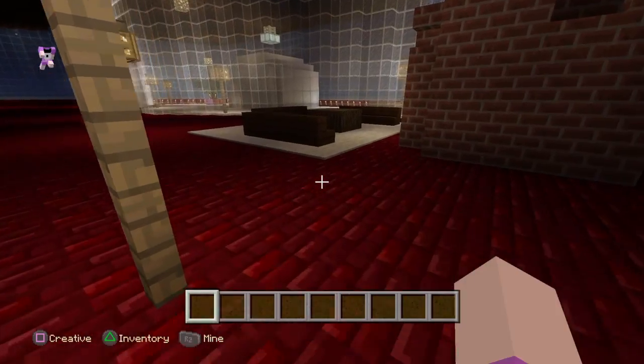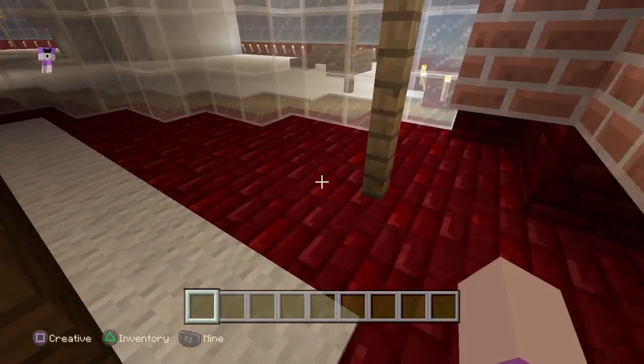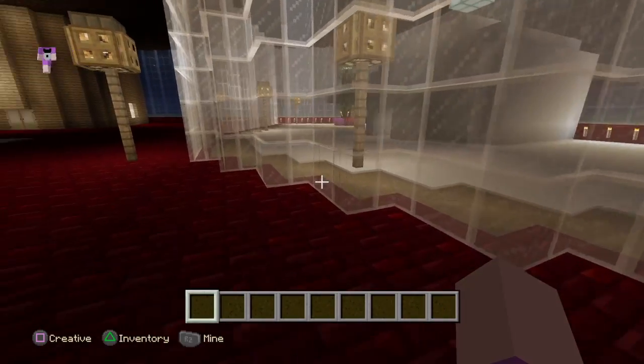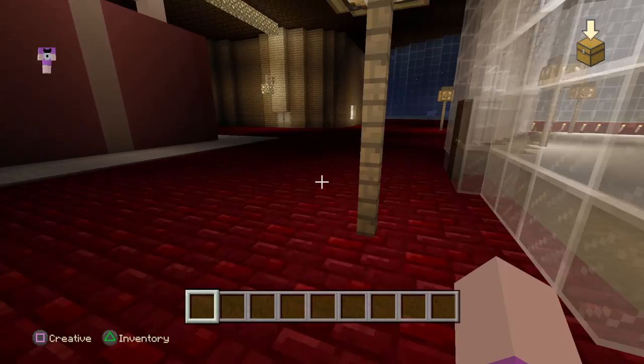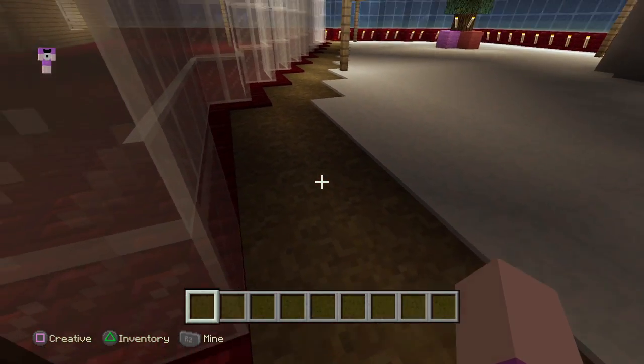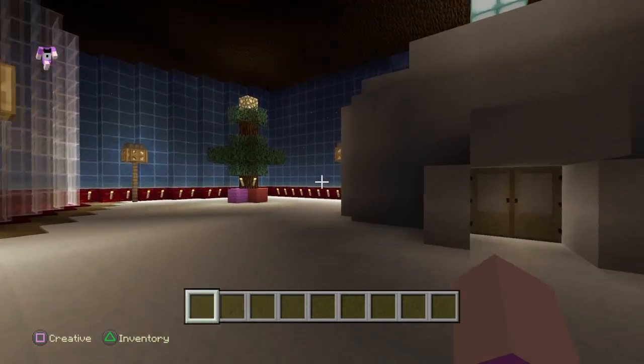We have the main seating area. Let's go outside and look up here. We have the new garden path here.